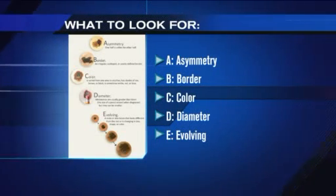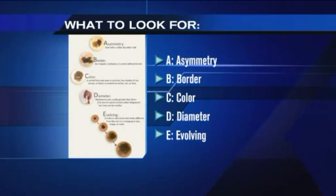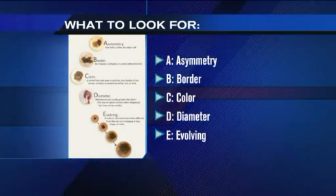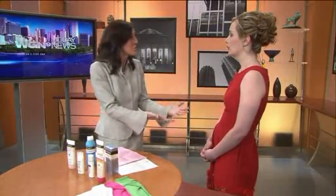I've talked to our viewers before about the fact that I'm a melanoma survivor. I made the mistake of letting something go that was growing and changing, calling the doctor but not getting in there early enough. I think it's just so important — and I don't know how often you see that?